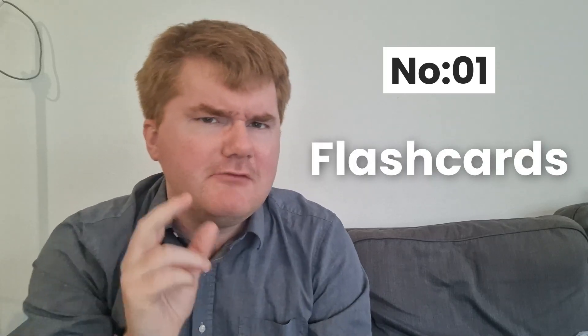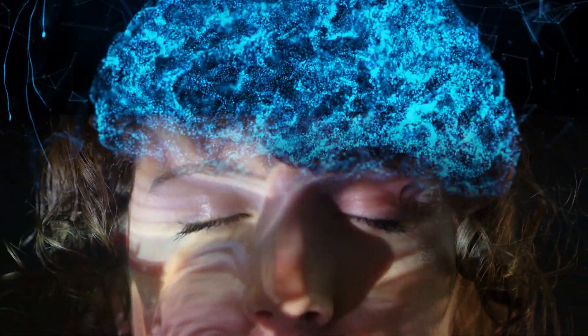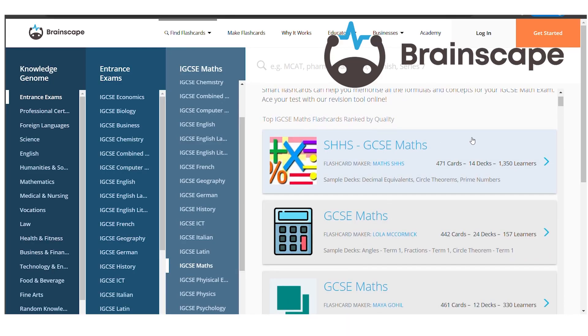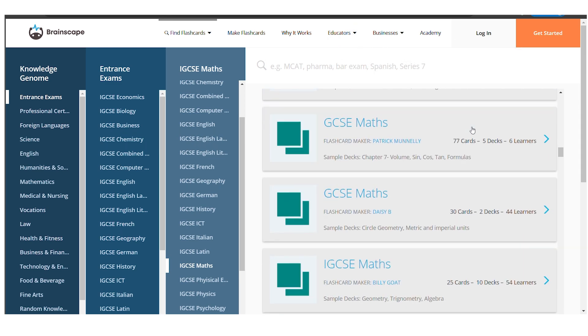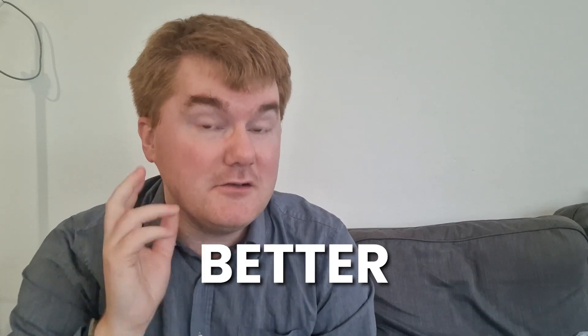Number one is flashcards. These are really useful for when you're trying to memorize a concept or some key vocabulary. There are many websites out there to help you with the flashcard technique. For example, Brainscape.com, which I'll pop in the description, has loads of different IGCSE maths flashcards — the key vocabulary, key formulas, and key concepts that you need to get better grades.